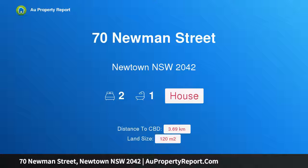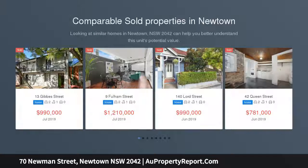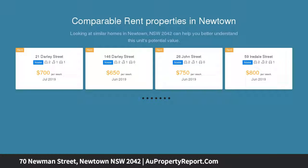I am glad to introduce 70 Newman Street, Newtown, New South Wales 2042 — a tightly held, completely original treasure. Set equidistant between the charm of Erskineville Village and Newtown's vibrant King Street, this completely original end terrace offers exciting buying for the creative.